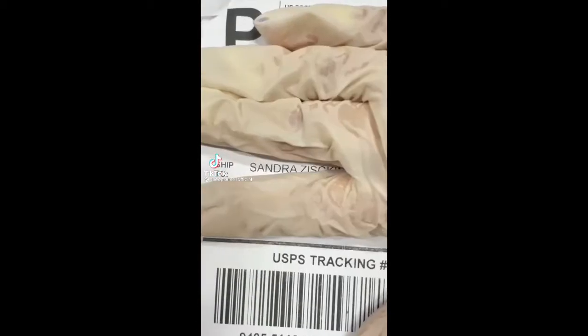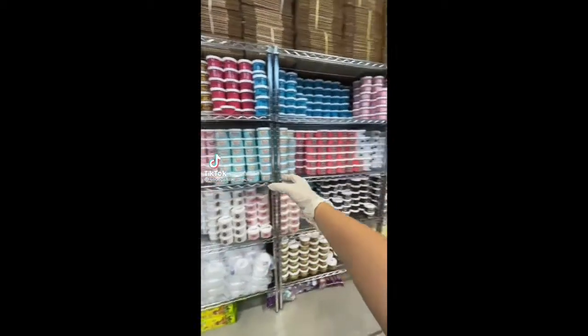Hi guys! Let's package a slime order together. This order is for Sandra from Florida, and they purchased 14 slimes from my last restock.